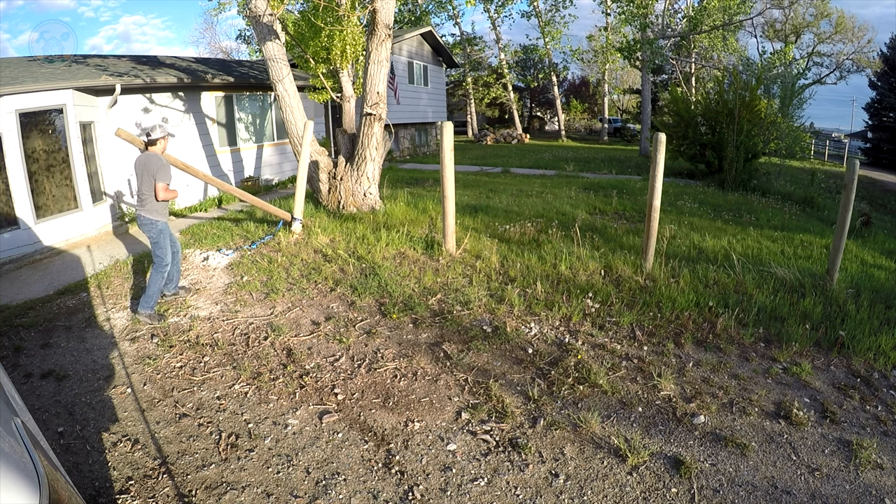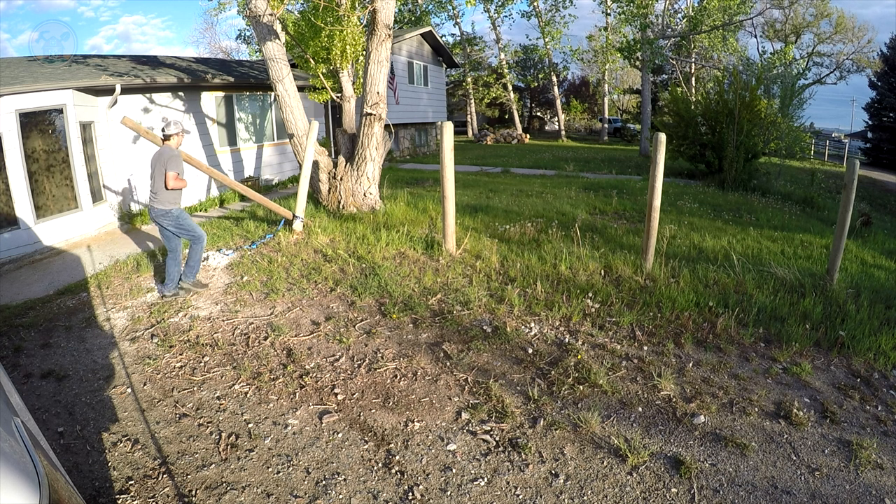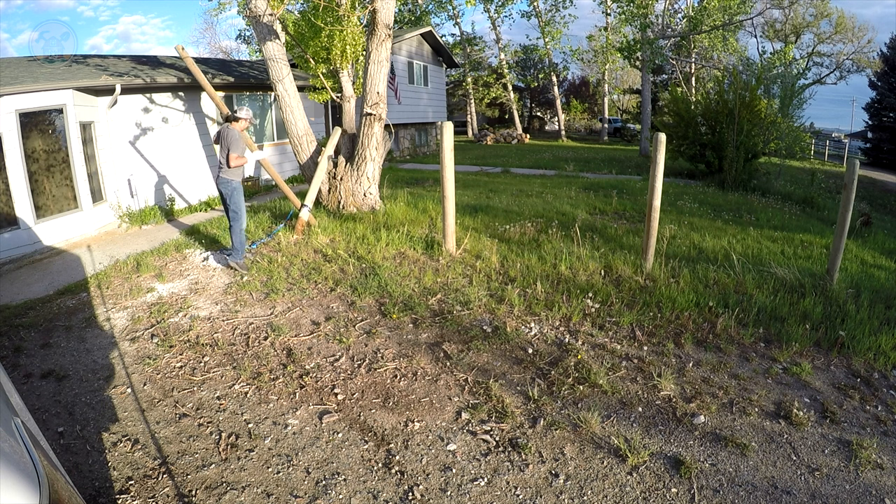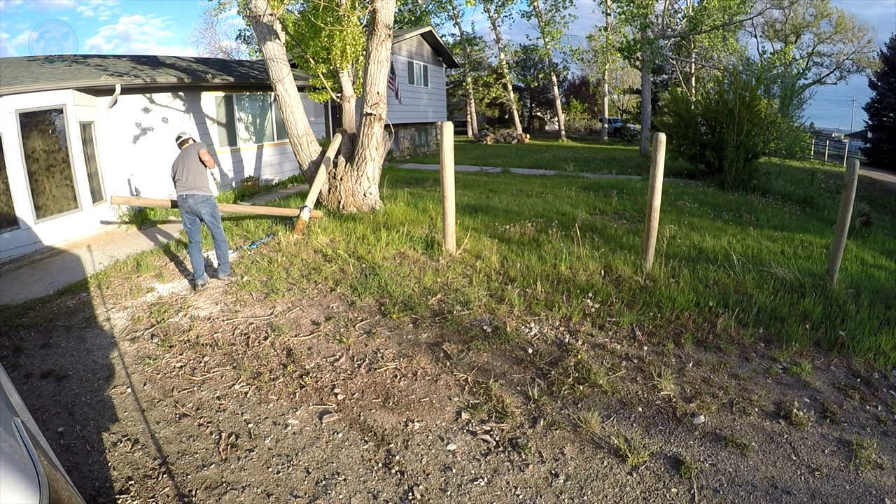This is the end of what I filmed for this video. I stopped filming the rest of it, but the rest of the fence posts I went ahead and took out. With the one hand, I stopped filming. I hope you enjoyed — thanks for watching. Hope to see you again.